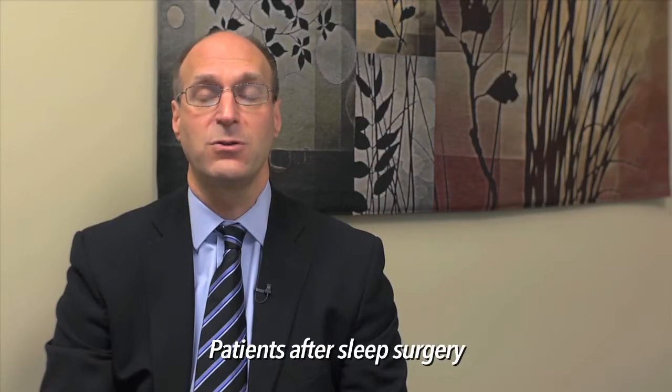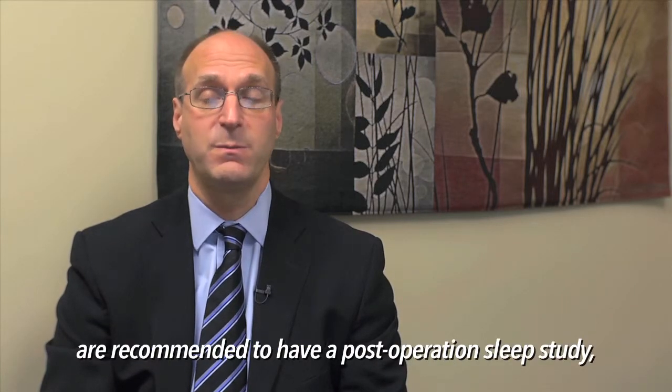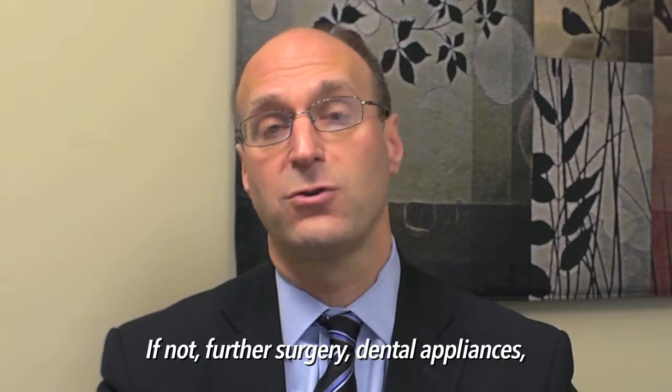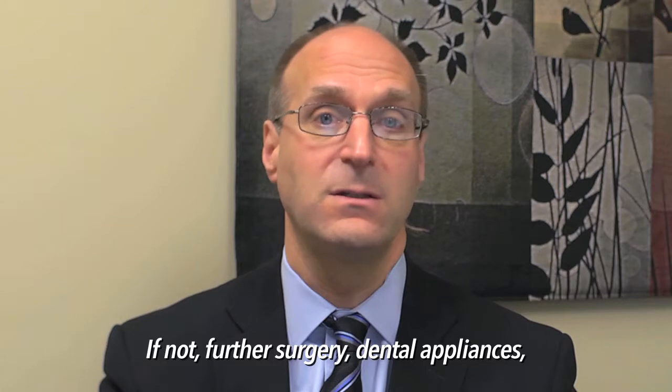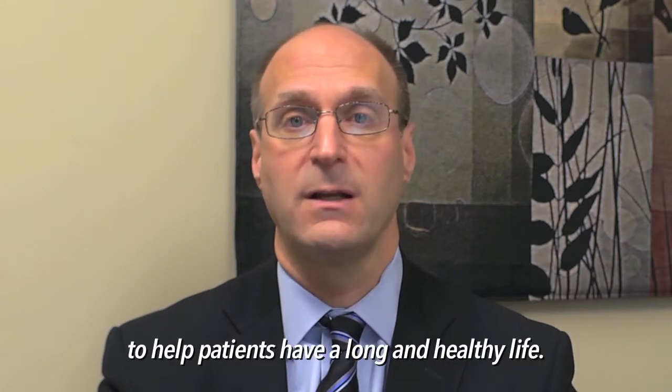Patients after sleep surgery are recommended to have a repeat or post-op sleep study to ensure that their sleep apnea is corrected all the way. If not, further surgery, dental appliances, or CPAP may be considered to help patients have a long and healthy life.